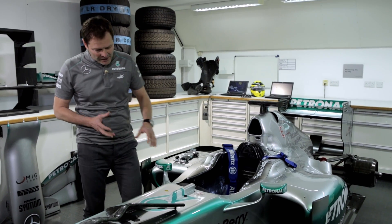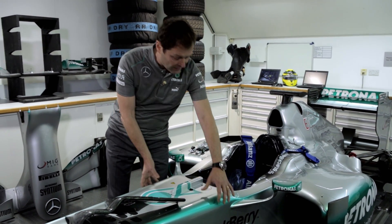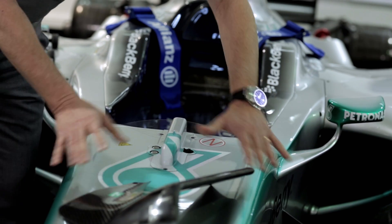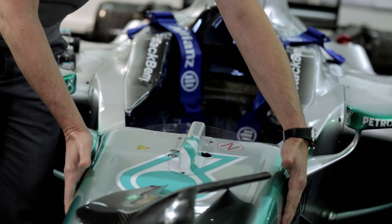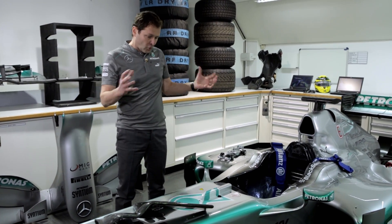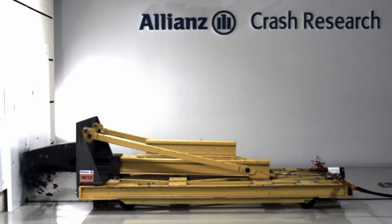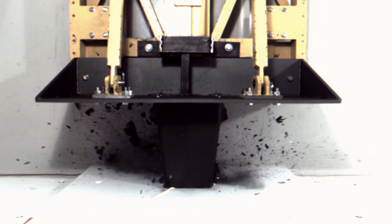The monocoque is made by 1,500 little layer pieces of carbon, all handmade and composed together. You can think about the monocoque — the survival cell all around the driver — as an outer shell, an outer carbon shell, an inner honeycomb, and an inner skin. All in all, the monocoque weighs 35-40 kg.